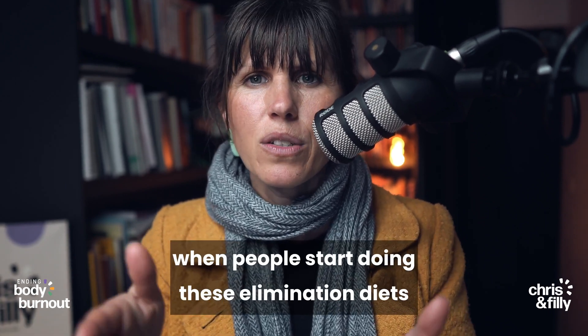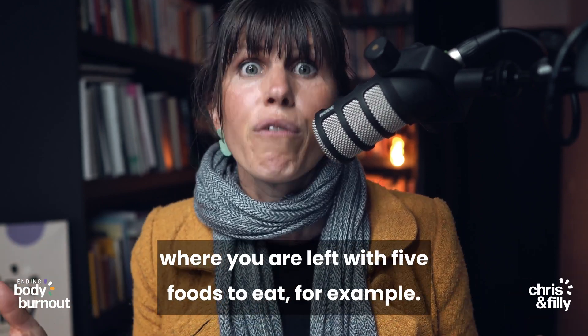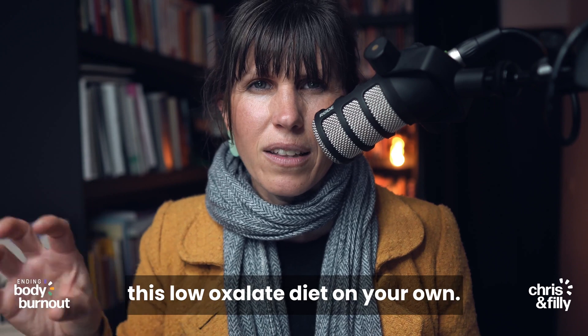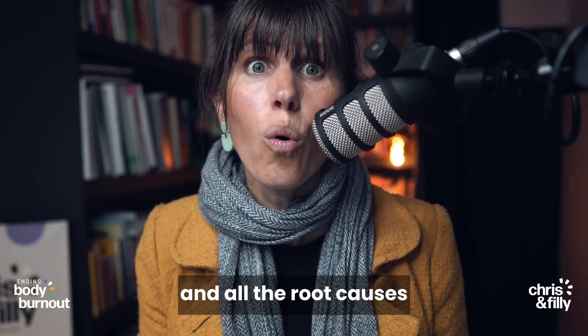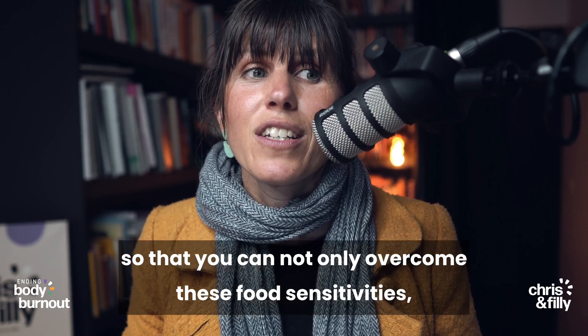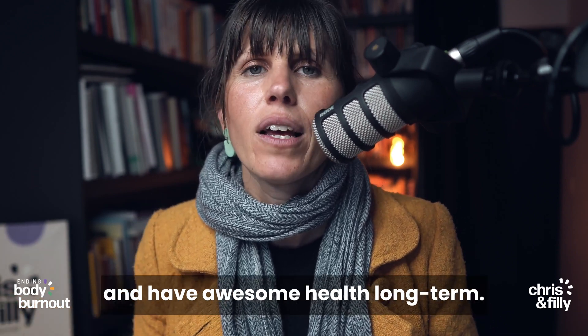What I find is that when people start these elimination diets and stay on them long-term, they often paint themselves into a corner where you're left with only five foods to eat — you just become more and more sensitive to foods. So if you want to try out the low oxalate diet on your own, do it cautiously, don't do it long-term, especially if you're feeling better on it. You definitely want to work with a practitioner who understands the holistic approach and all the root causes that cause body systems to become imbalanced — so that you can not only overcome these food sensitivities, but eat all the foods and have awesome health long-term.